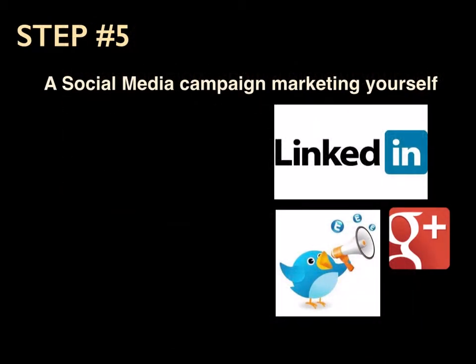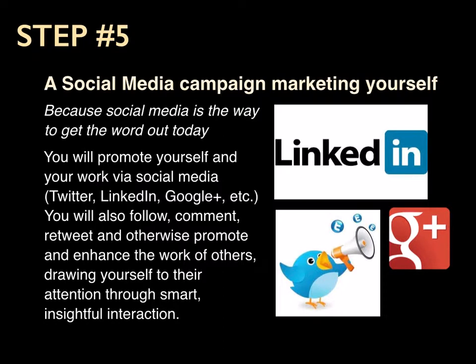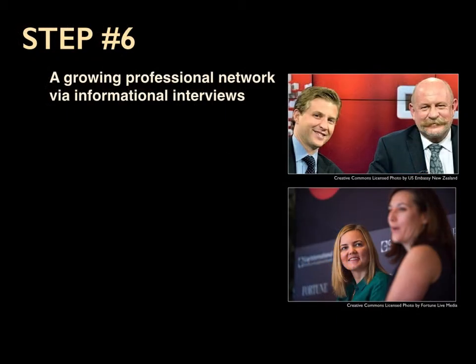Step number five is a social media campaign — marketing yourself — because social media today is the way to get the word out. You will promote yourself and your work via social media: Twitter, LinkedIn, Google+. You will also follow, comment, retweet, and otherwise promote and enhance the work of others, drawing yourself to their attention through smart, insightful interaction.